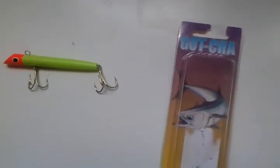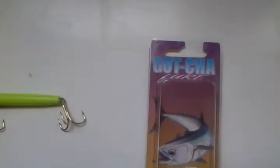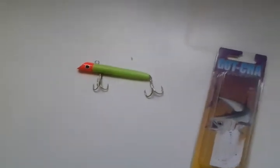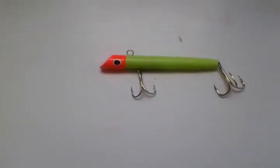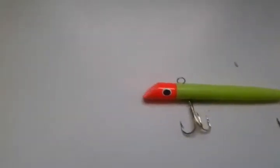If you're going to catch mackerel — any kind of mackerel — or bluefish, you need to buy Gotcha lures, the plug lures. They come in different sizes and many different colors. Most of them look just like that.